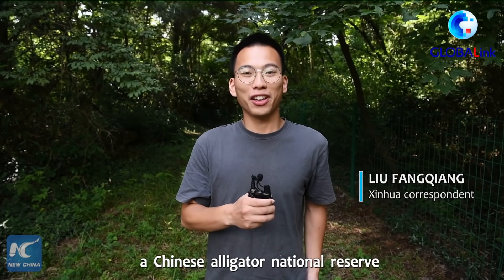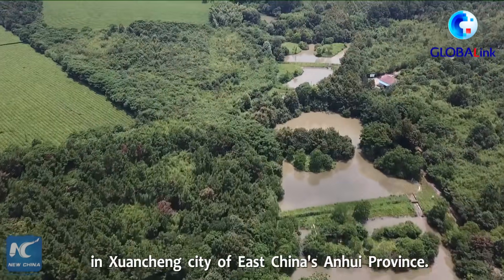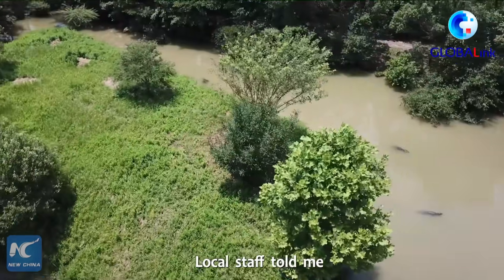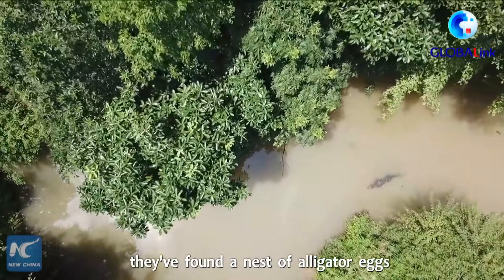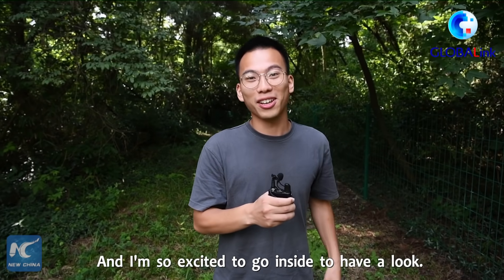Today I've come to a Chinese Alligator National Reserve in Xuanzhen City of East China's Anhui Province. Local staff told me they've found a nest of alligator eggs in the forest behind me, and I'm so excited to go inside to have a look.